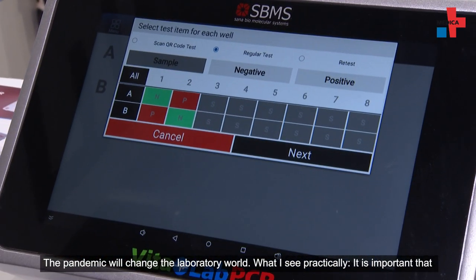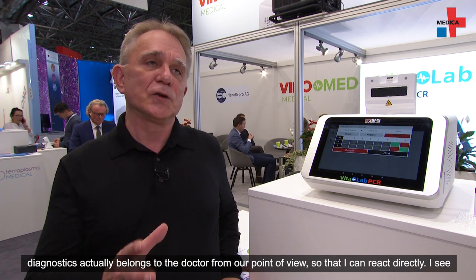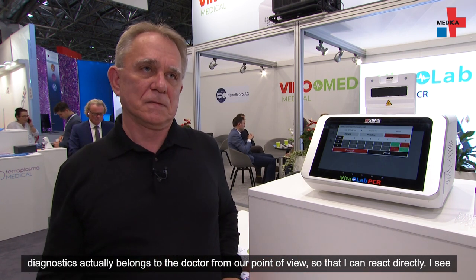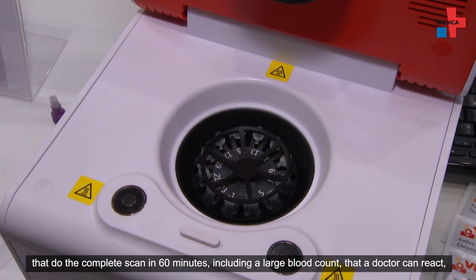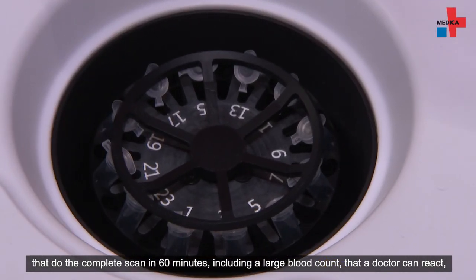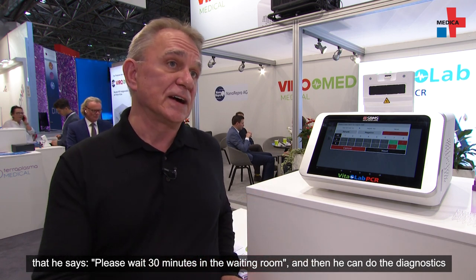Through the pandemic, will things change? Yes. What I see practically is that diagnostics should, from our perspective, belong to the doctor directly so they can react immediately. Lab technology will change next year. There are new bio chips that perform a complete scan in 60 minutes, including a full blood picture, so that the doctor can react directly — having the patient wait 30 minutes in the room rather than waiting until the next day for lab results.